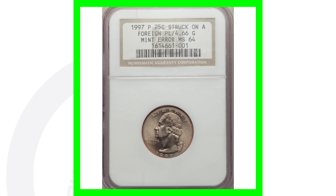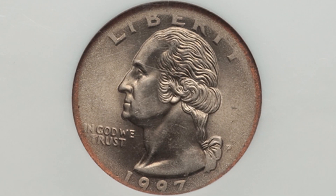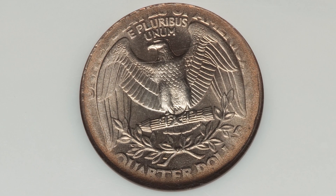Here's a 1997 quarter that sold for over $260, and that's because the Washington quarter design was struck onto a foreign planchet — it only weighs 4.66 grams. This mint error coin sold for over $260.